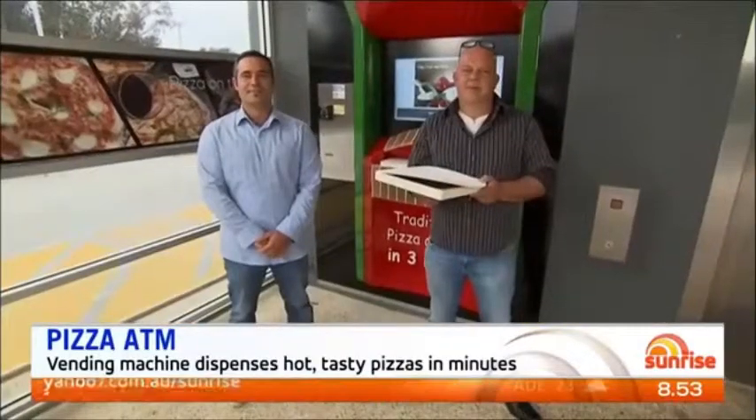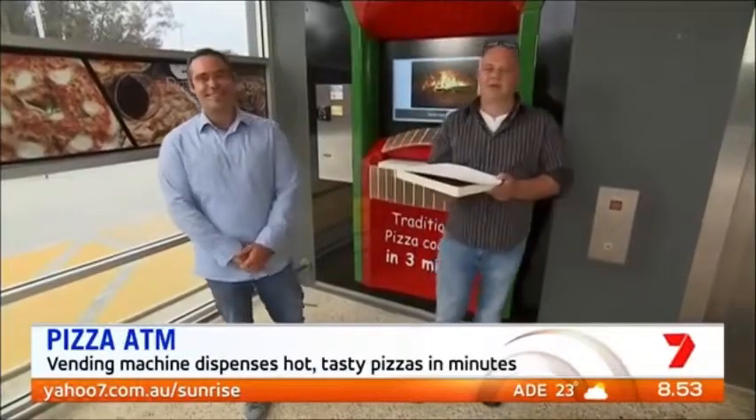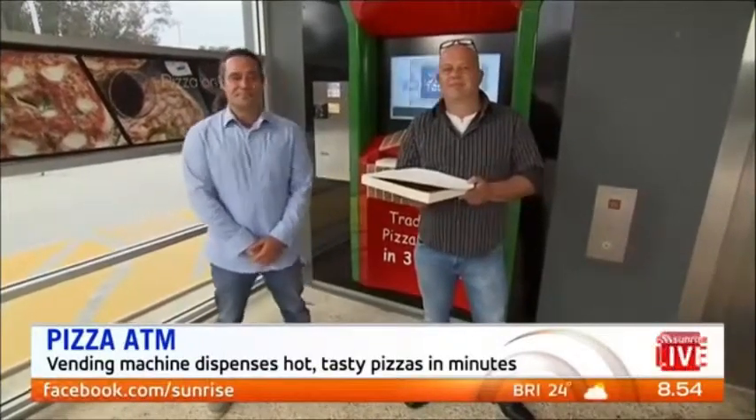Joining us from Perth are Manu and Oliver from Pizza Deli 24-7. So this is Perth's first and Australia's only pizza vending machine — can you see this taking off nationwide?